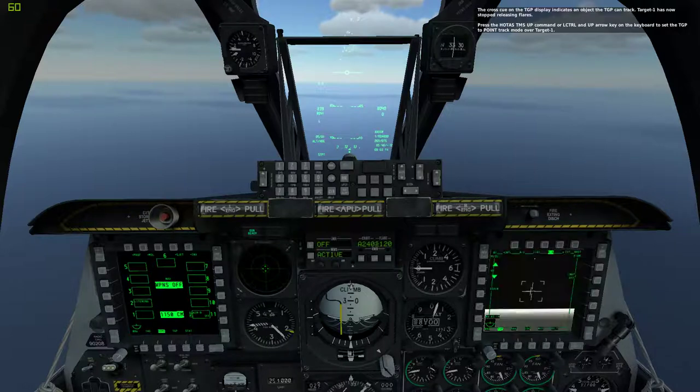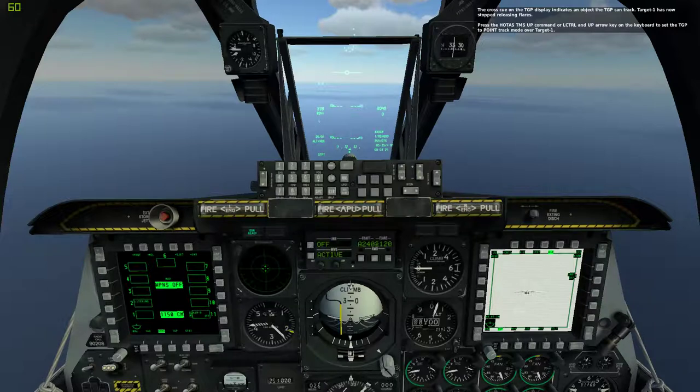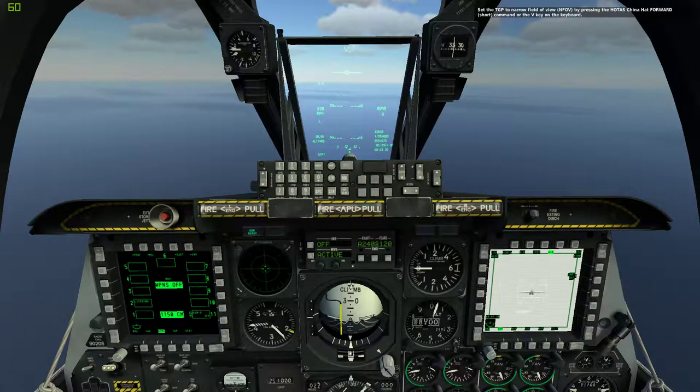The cross on the TGP display indicates an object the TGP can track. Target 1 has now stopped releasing flares. Press the HOTAS TMS Up command or Left Control and Up Arrow key on the keyboard to set the TGP to point track mode over Target 1. Set the TGP to narrow field of view by pressing the HOTAS China Hat Forward Short command or the V key on the keyboard.